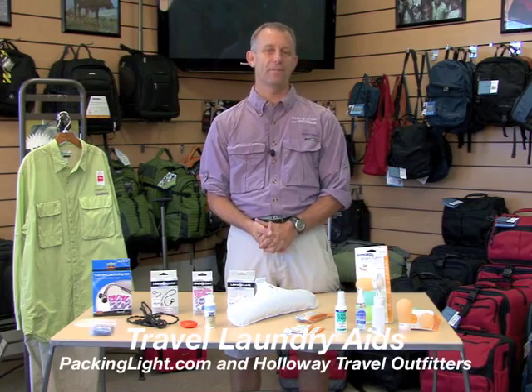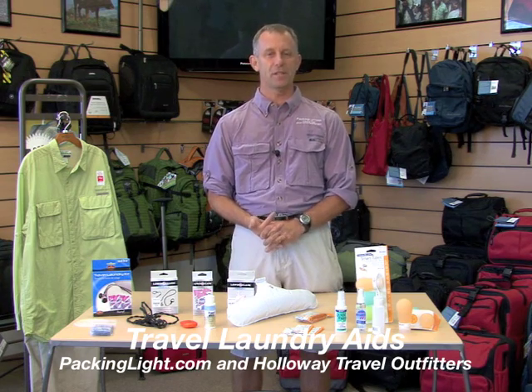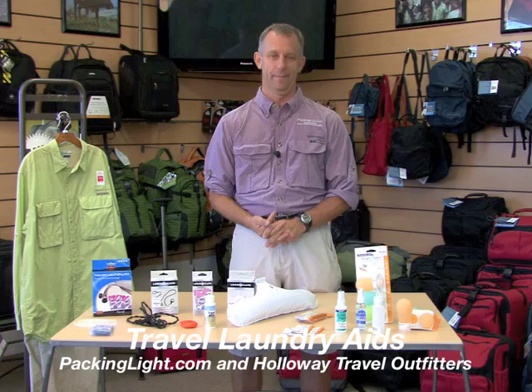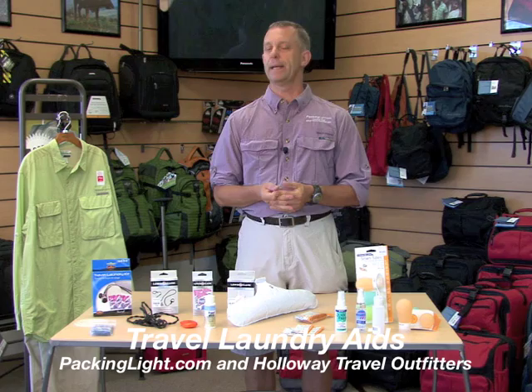Hi, I'm John Holloway with Holloway Travel Outfitters and PackingLight.com, here to talk about another one of our passions: travel laundry. It's an important component of packing light.